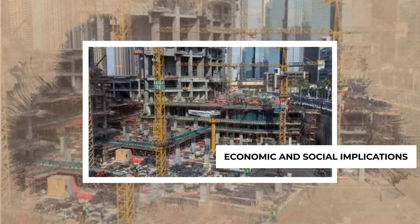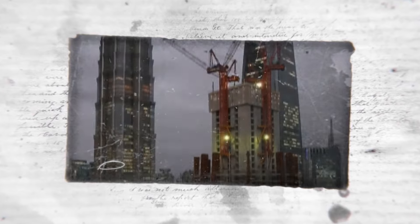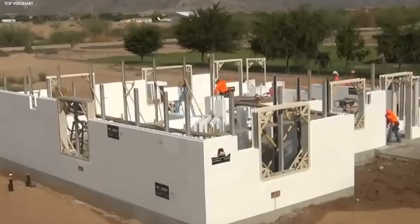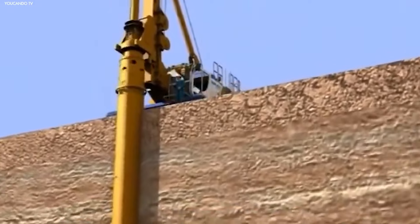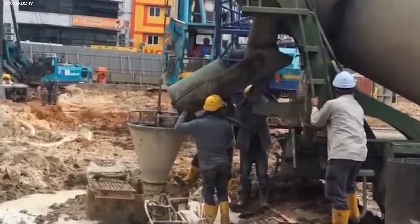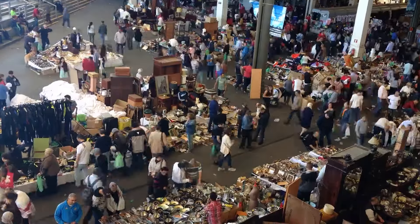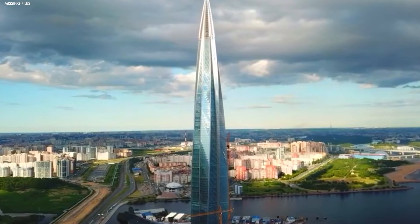Let's talk about the broader economic and social effects of using machines like the Baonat. On one hand, it's a money saver — by speeding up construction and reducing labor needs, developers can cut costs and complete projects ahead of schedule. But this raises a big concern: what happens to all the workers who are replaced by the machine? Automation in the construction industry might reduce the need for human labor, but it also displaces jobs, leaving many without work. A machine isn't going to head to the local market or grab lunch from a street vendor, so the surrounding economy could take a hit too.